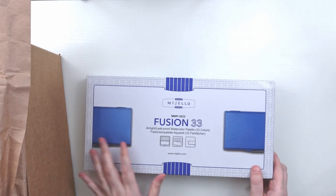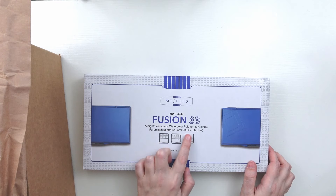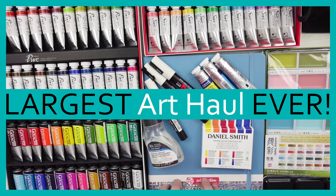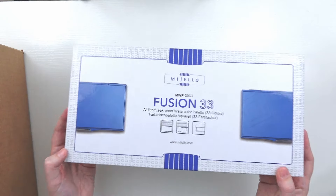I got this Mijello airtight leak-proof watercolor palette that holds 33 colors. In my last art haul video I showed all those sheen hand watercolors but I needed a palette to put them in. Here is the palette — it has a little clip, opens up, and up top is a mixing tray that pops out so you can use both sides.